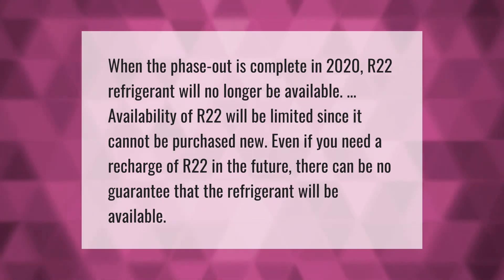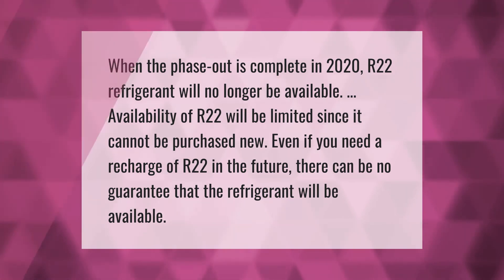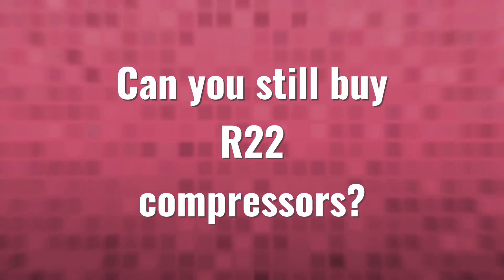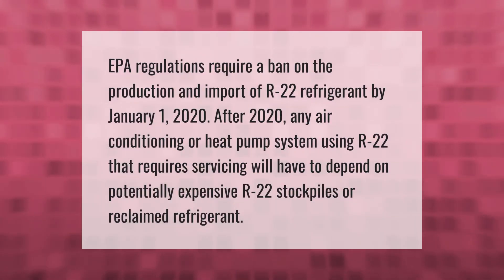Even if you need a recharge of R22 in the future, there can be no guarantee that the refrigerant will be available. EPA regulations require a ban on the production and import of R22 refrigerant by January 1st, 2020. After 2020, any air conditioning or heat pump system using R22 that requires servicing will have to depend on potentially expensive R22 stockpiles or reclaimed refrigerant.